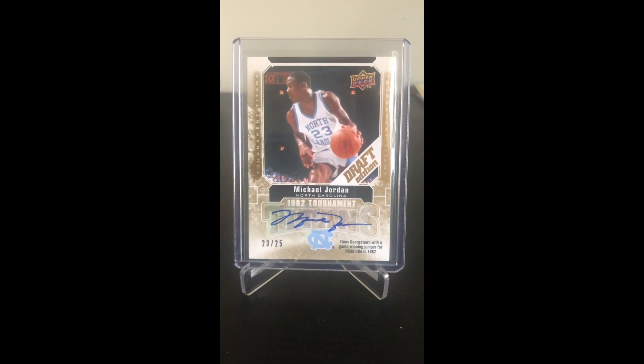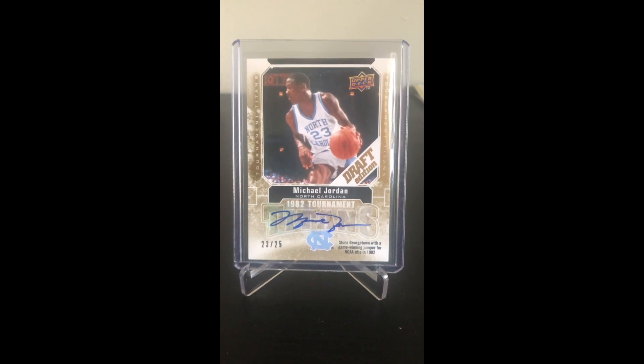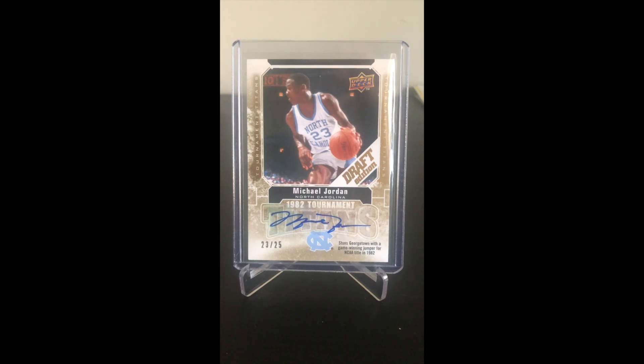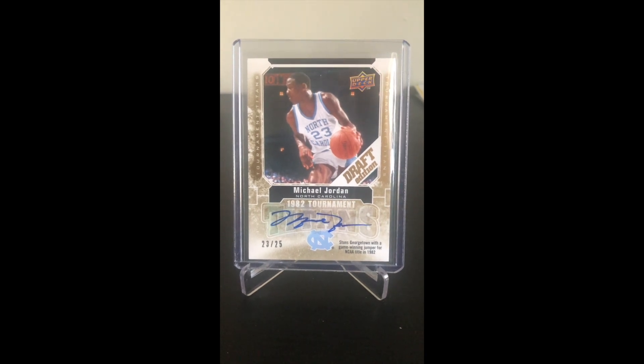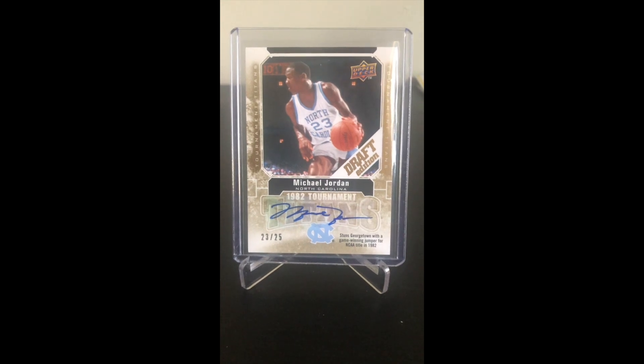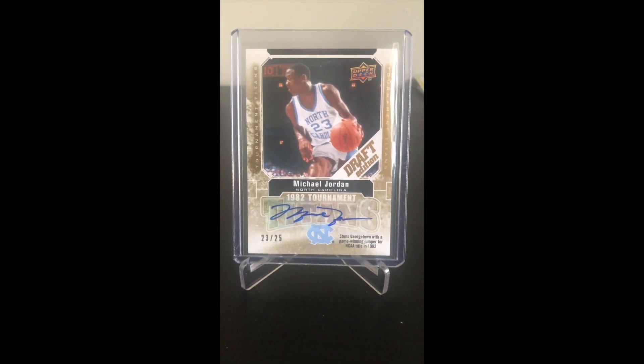I still have it to this day and probably should get it slabbed, but the background story on this one was I went to a card show here in New York and I got a box of Draft Edition basically as a throw-in because I had two other boxes of more higher-end cards. Back then I was more into basketball and this was like a throw-in box.